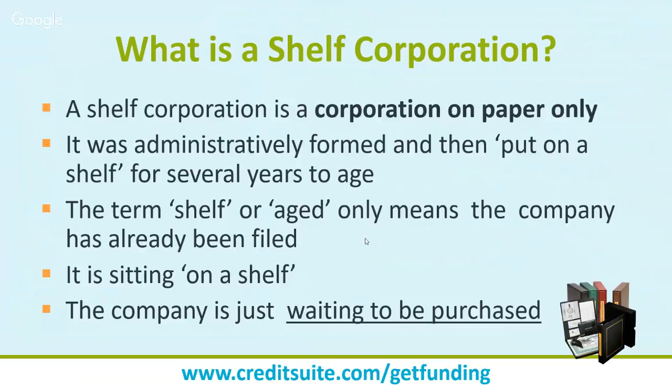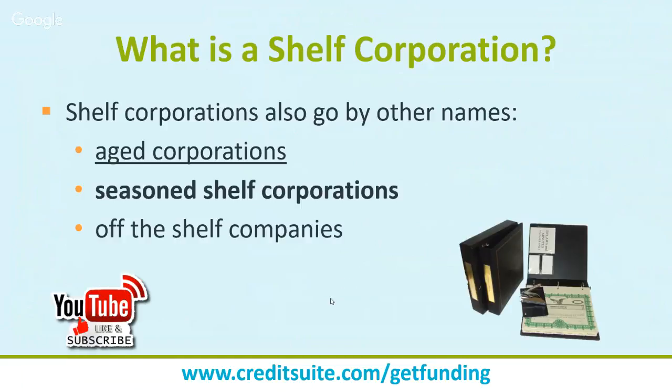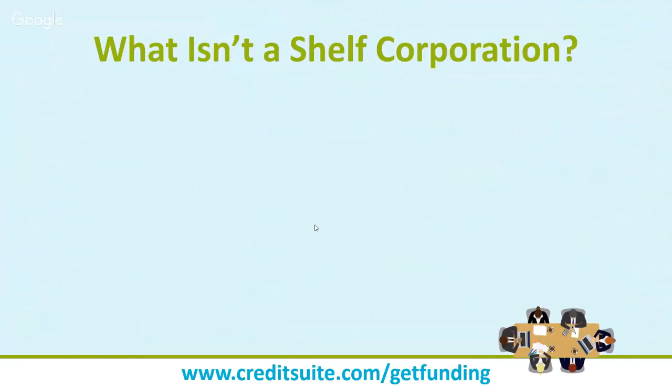Especially many years ago before the internet, when it took a long time to set up entities, a market for seasoned businesses developed. It's similar to domains — you can buy a domain for seven to twelve bucks, but some people buy domains they think others will want and sell them at a hyper premium. Shelf corporations work similarly: entities set up with the sole intention of letting them age and then selling them at a hefty price. They go by many names: aged corporations, seasoned shelf corporations, off-the-shelf companies.